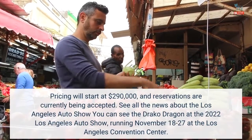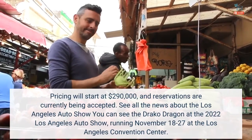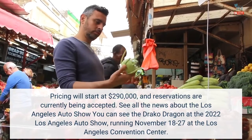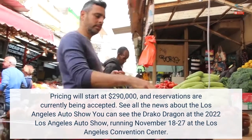Pricing will start at $290,000, and reservations are currently being accepted. You can see the Draco Dragon at the 2022 Los Angeles Auto Show, running November 18-27 at the Los Angeles Convention Center.